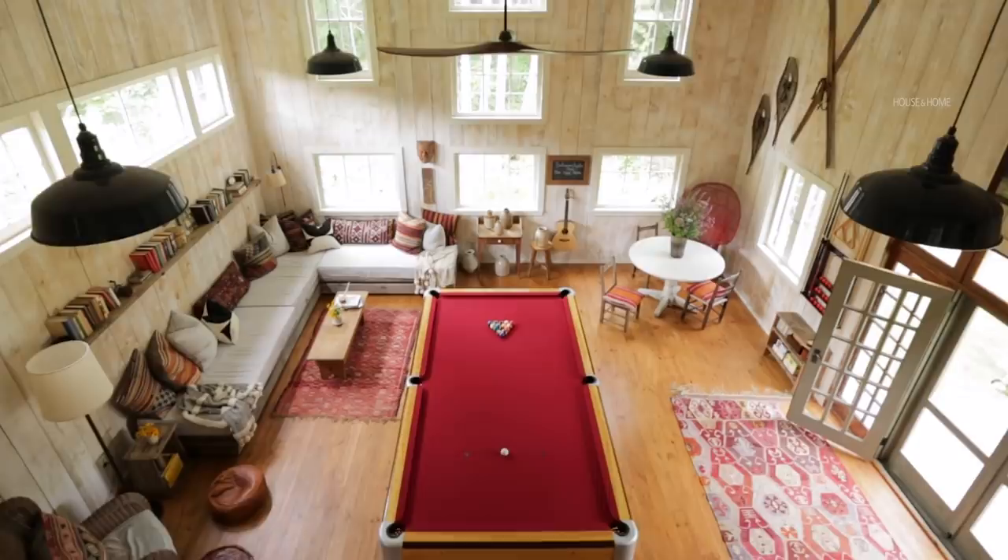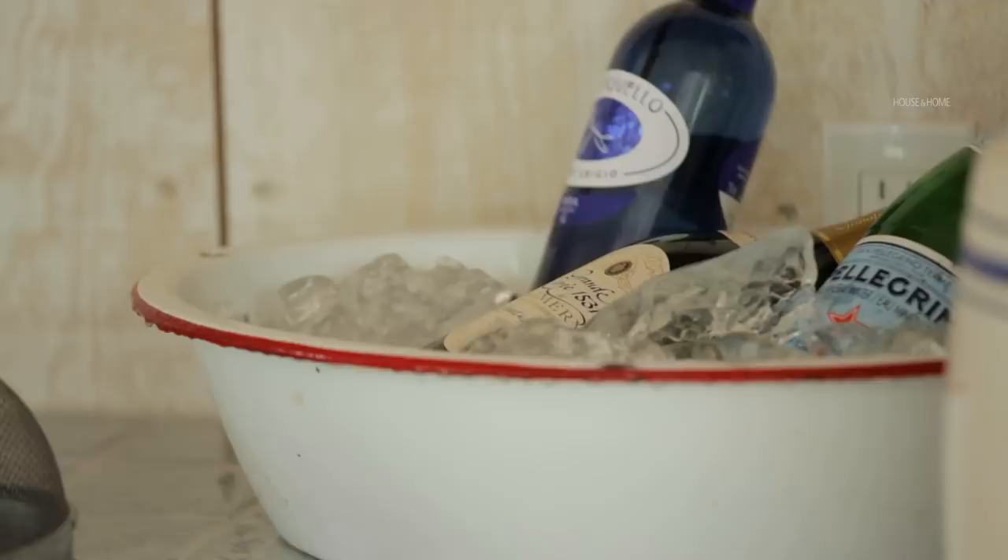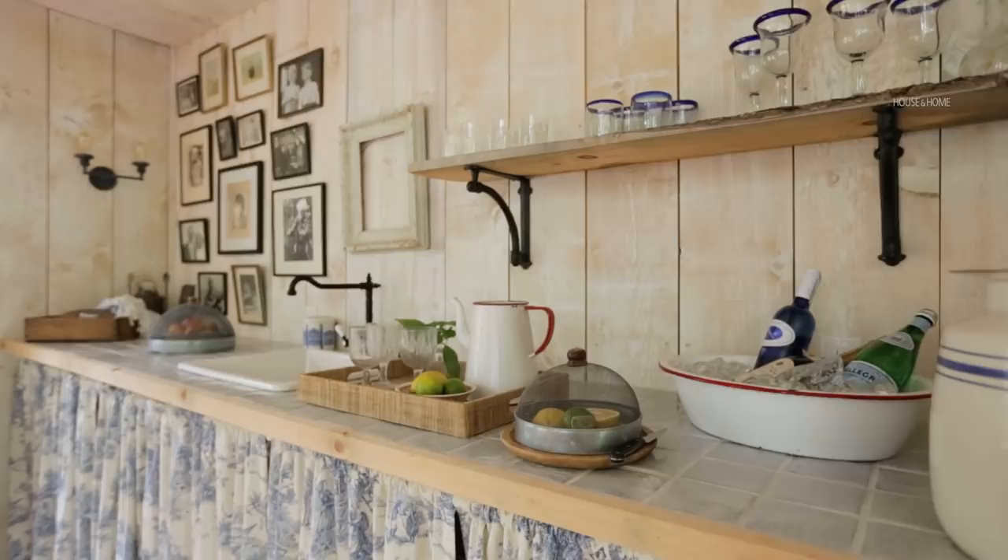We didn't want to put in a full kitchen because this isn't where we cook our meals — we do that over in the Panabode. But we wanted something here for cocktails and late-night snacks, so we put in a very simple sink and faucet. There's a bar fridge underneath the skirting, a microwave underneath the skirting, and then tons of shelving, so we use it a lot.